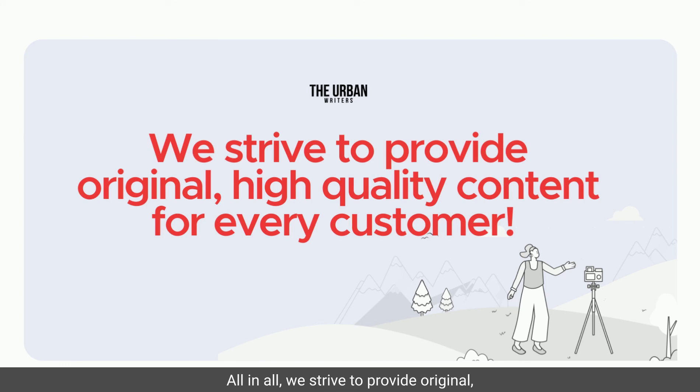All in all, we strive to provide original, high-quality content for every customer, and allowing you to review our thorough plagiarism scan is another way to ensure we are exceeding your expectations.